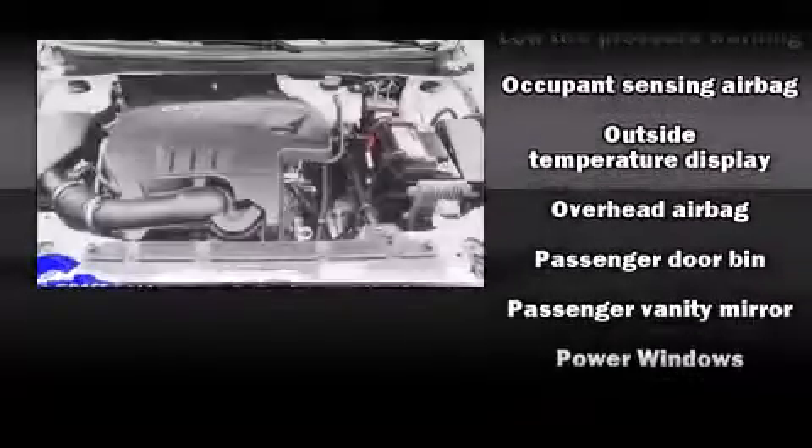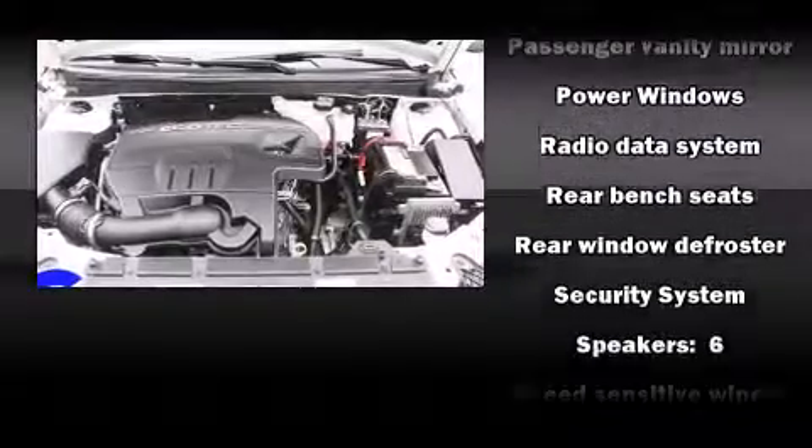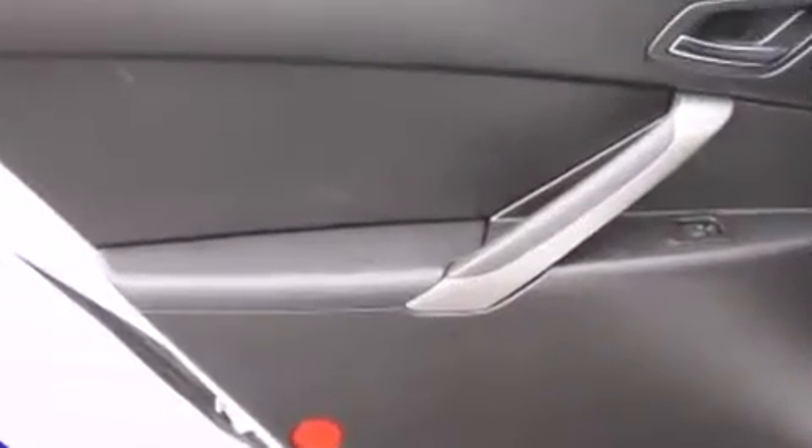Passengers are protected by various safety and security features, including head curtain airbags, front and side impact airbags, traction control, a security system, an emergency communication system, and four-wheel disc brakes with ABS.